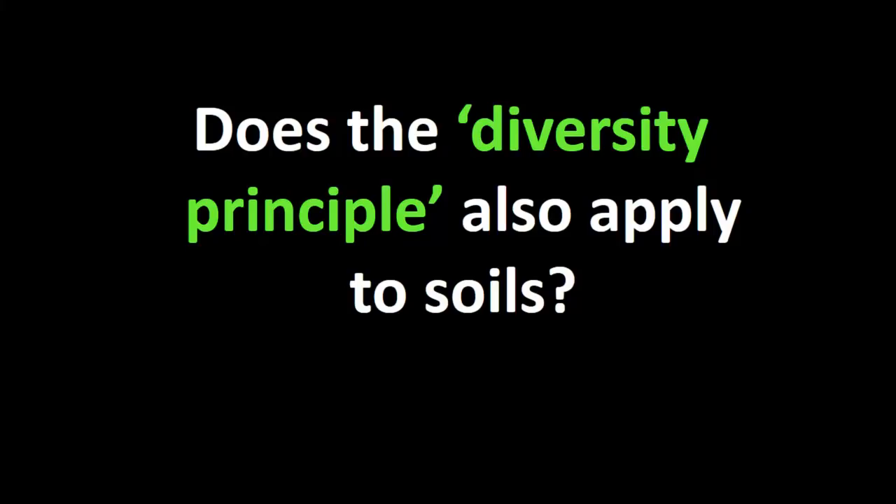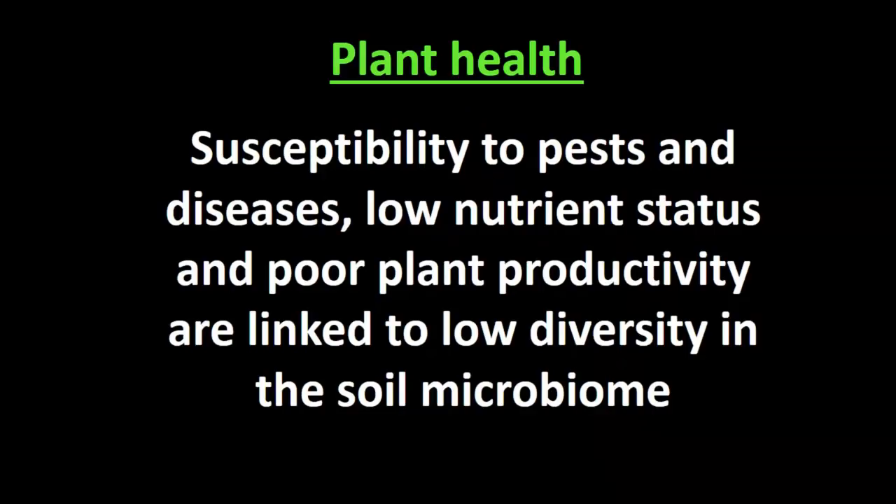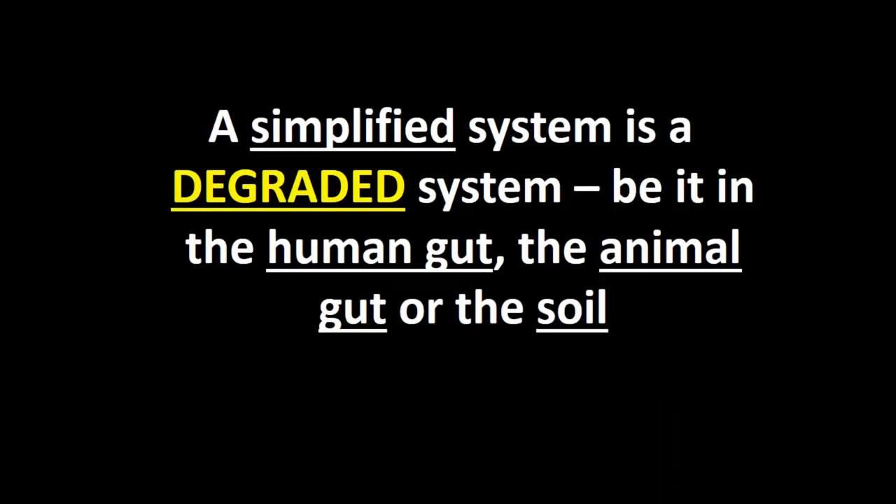Does this diversity principle that applies to the human gut and to animals also apply to soils? Yes. Susceptibility to pests and diseases, the low-nutrient status we're seeing in many grains, fruits and vegetables, poor plant productivity, crops having to be propped up with fertiliser because they're not able to feed themselves — all of these are linked to low diversity in the soil microbiome. A simplified system, such as we see in agriculture around the world now, is a degraded system. Whether we're talking about the human gut, the animal gut, or the soil: if it's simplified and lacks diversity, it's not going to function effectively.